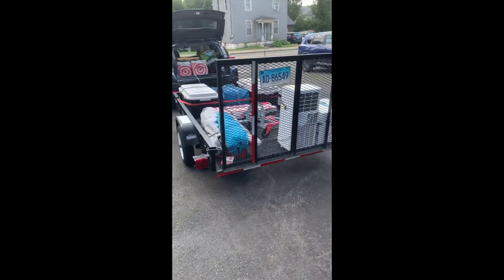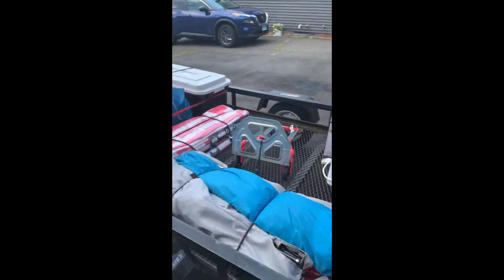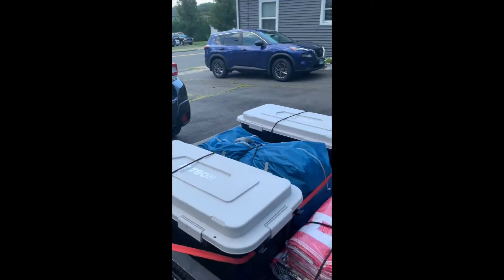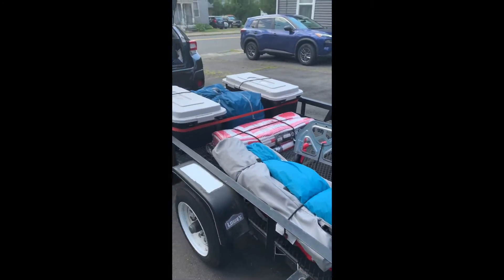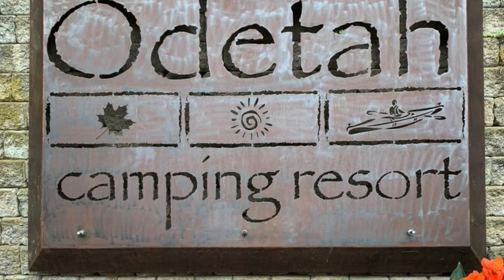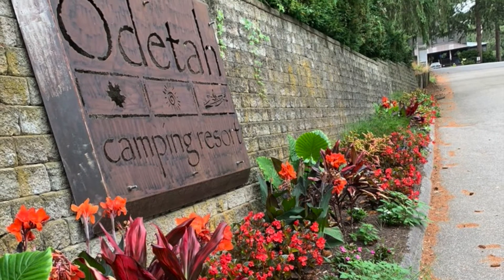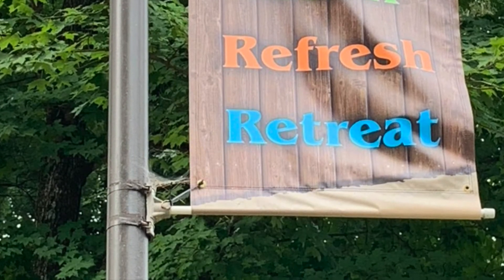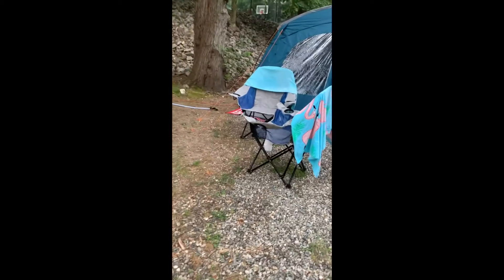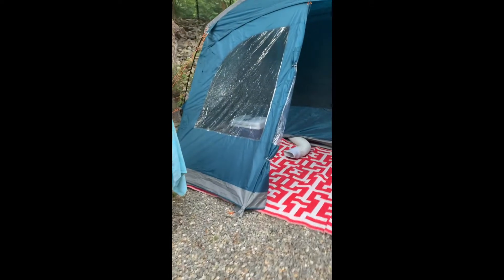Thank you for joining us. We're at Odetta in Baza Rock, Connecticut. This is a campsite. This is our little setup here. It's just a quick setup for a few days, so it's not that elaborate.